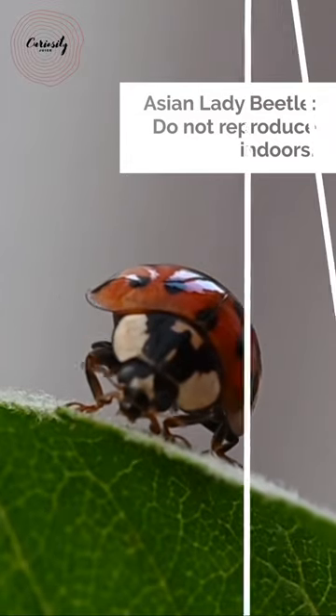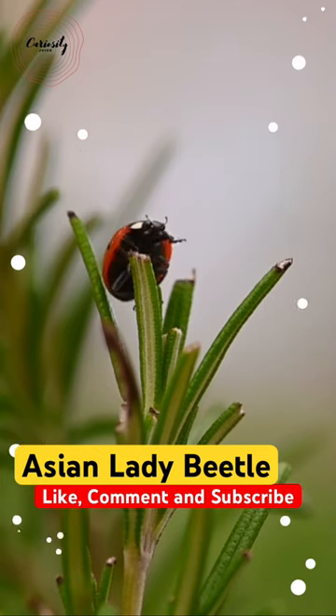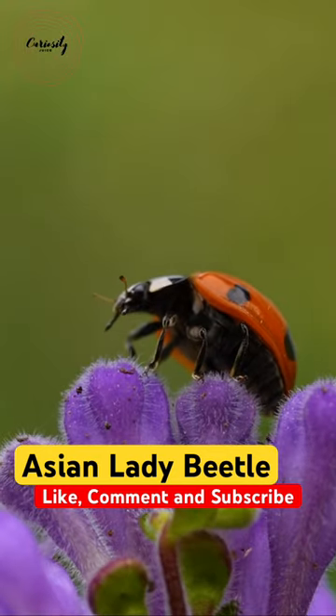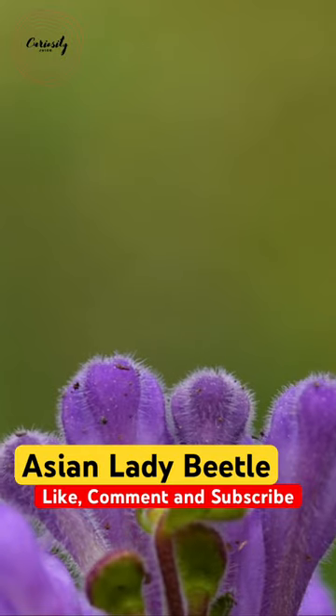But when they invade houses, Asian lady beetles may be a nuisance. They release an unpleasant fluid that can discolor furniture and walls. Because Asian lady beetles may bite both people and animals, an infestation can be rather bothersome.